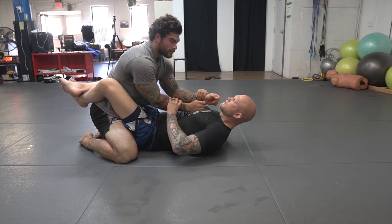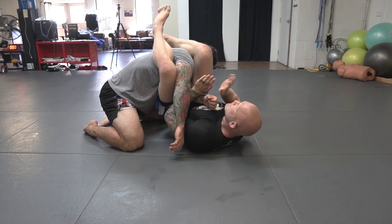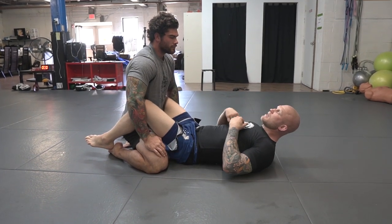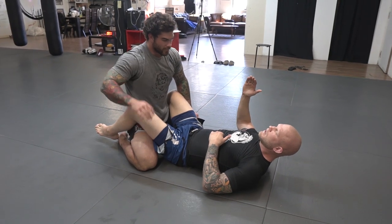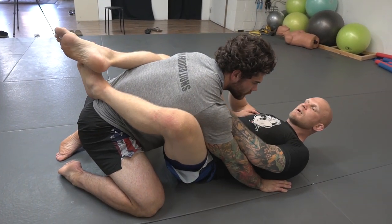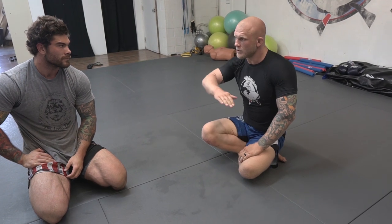Another way to score points is sweeping. If at any point I lock up a submission — say I get your arm, turn, trap the shoulder, go into an arm bar — if you tap, match is over. There will also be times where I throw the arm bar on, have it locked tight, but you yank your arm out — we get back to neutral, but I would get an advantage for almost getting the arm bar. If there's a tie score or no score, and I have an advantage for almost submitting you, I would win. You can get advantages for almost completing successful attacks throughout the match.